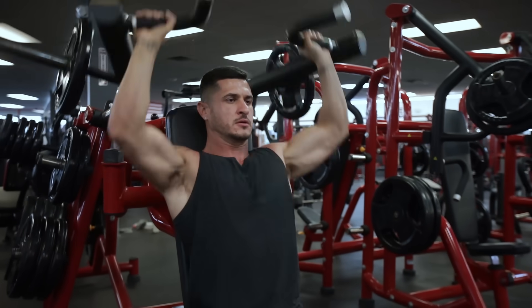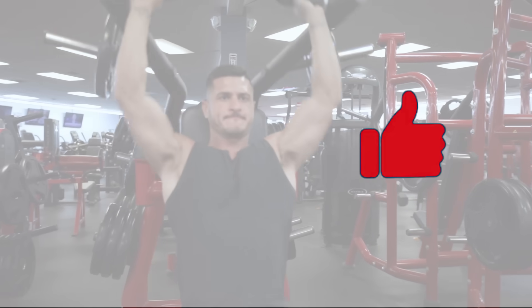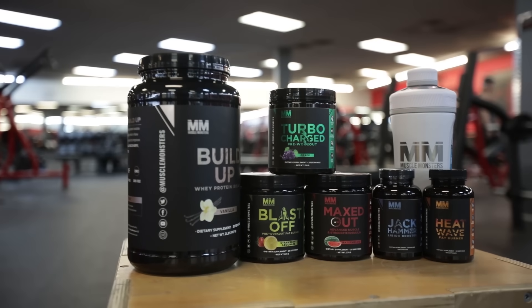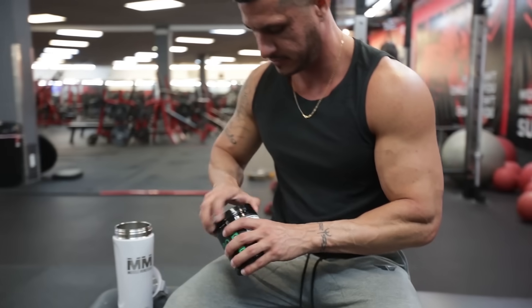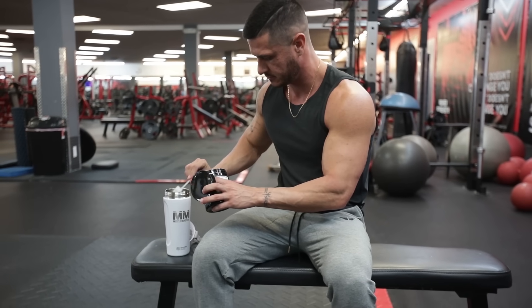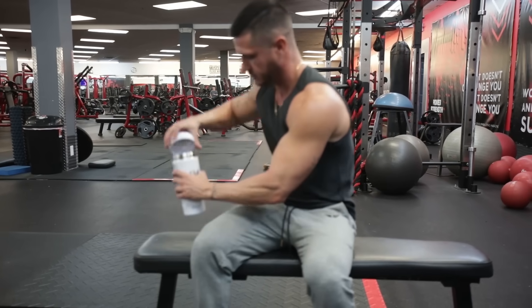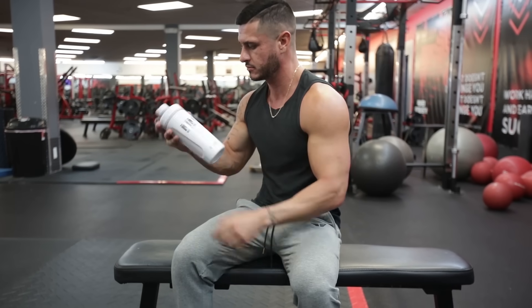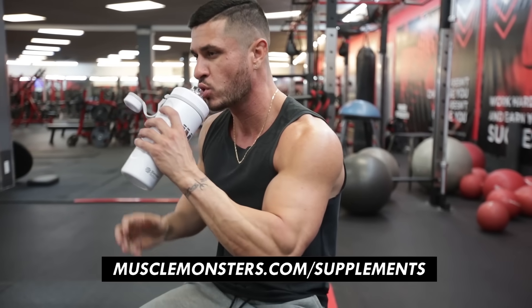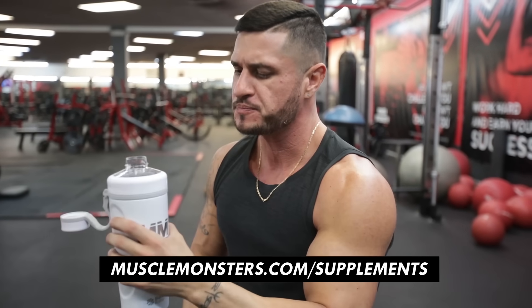Did you find this video helpful? If so, click the like button below as it'll truly help out the channel. Also, if you're looking to take your workouts to the next level, grab a bottle of my science-based pre-workout supplement, Turbocharged. Packed with scientifically proven ingredients, all clinically dosed, you'll experience all the performance benefits without the jitters or crash. Head over to musclemonsters.com/supplements or click the link in the description below.